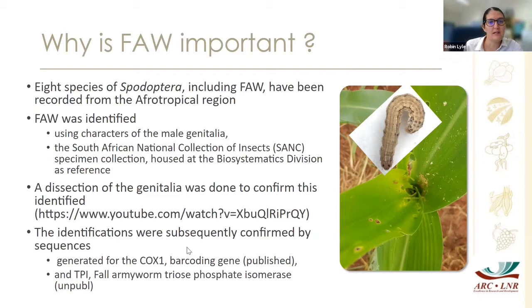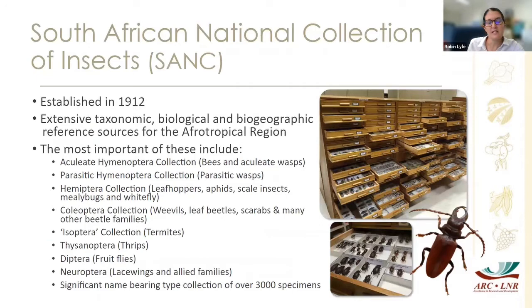A sample was sent in to us and our very own entomologist Vivian Ras did the morphological identification. There are eight species known of Spodoptera in the Afrotropical region. The fall armyworm identification was done using the male genitalia, and specimens from the South African National Collection of Insects were used for comparison. Once the morphological ID was done, they used COI barcodes as well as TPI to help confirm the identification.